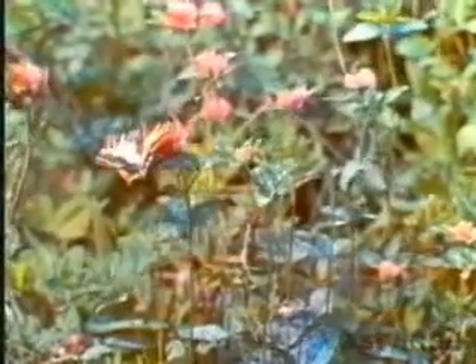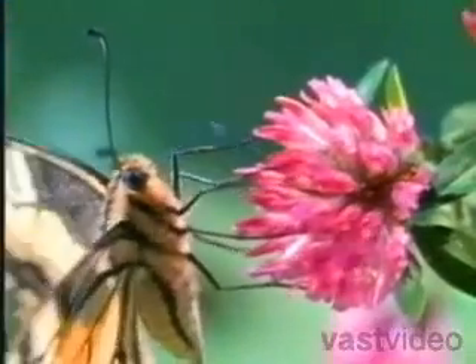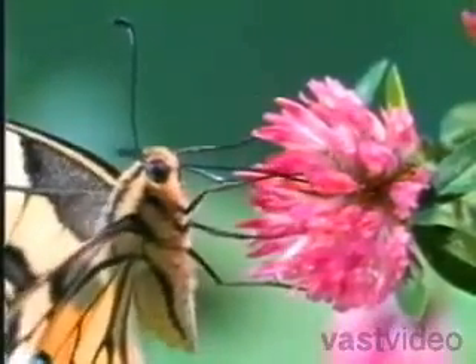Butterflies, like beetles, go through a complete four-stage metamorphosis as they develop from egg to adult.